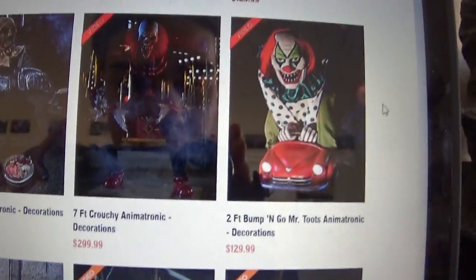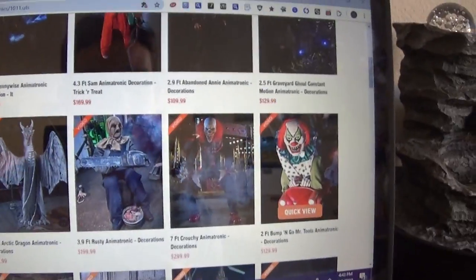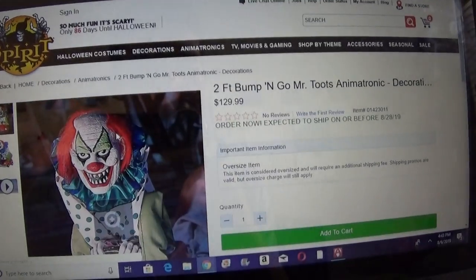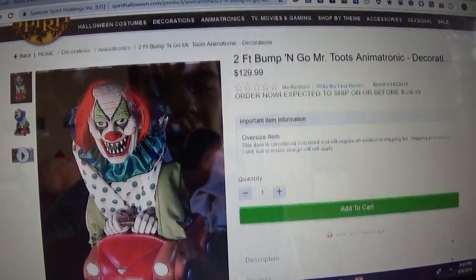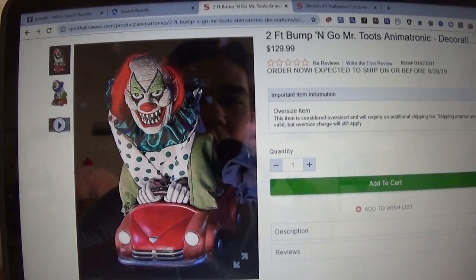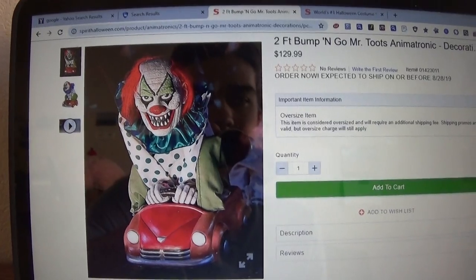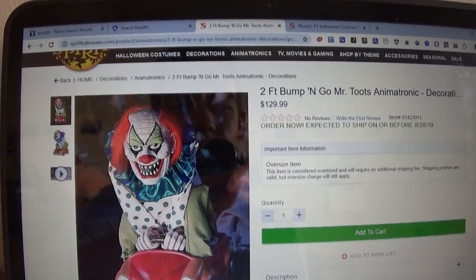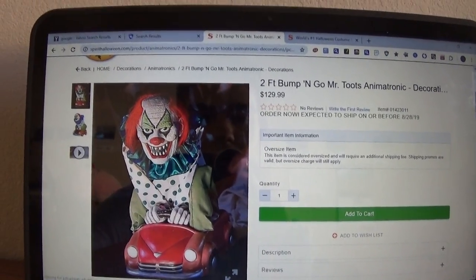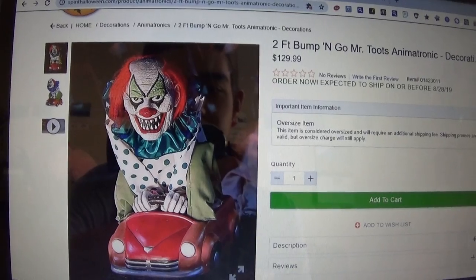We're going to be looking at Bump and Go Mr. Toots, which is a pretty funny name. He's $130, so I think he's actually pretty worth it. He fits into the roaming little animatronic era — like Roaming Rosie, Roaming Antique Doll, what I think was called Roaming Bear, and of course the Antique Clown. I feel like he belongs in that sort of family.